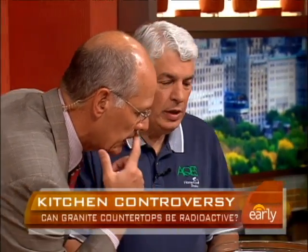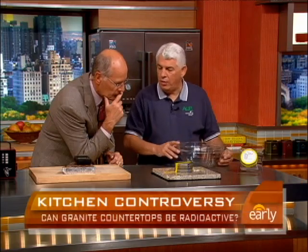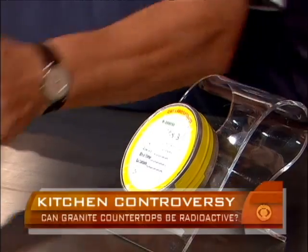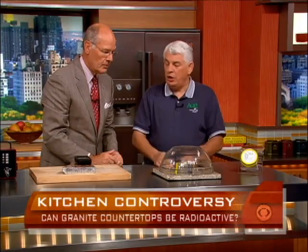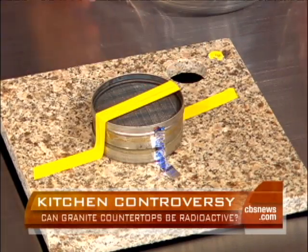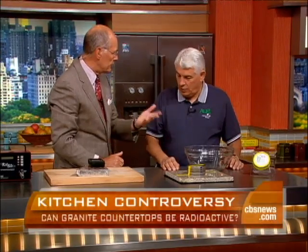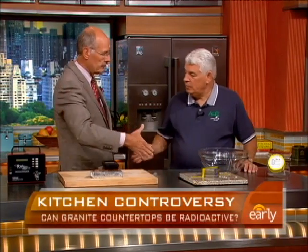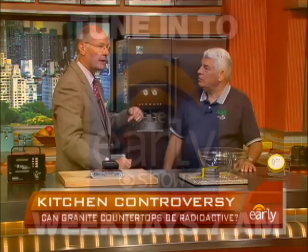There's a sample test kit that a homeowner can buy. You install it, leave it for three to four days with a bowl over it, then close it back up. Oh, there's like charcoal and something like that. You put the lid on, send it to a lab like yours, and you can find out. Stanley Liebert — very interesting stuff, do appreciate it.